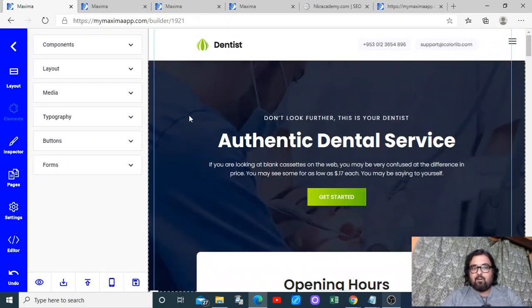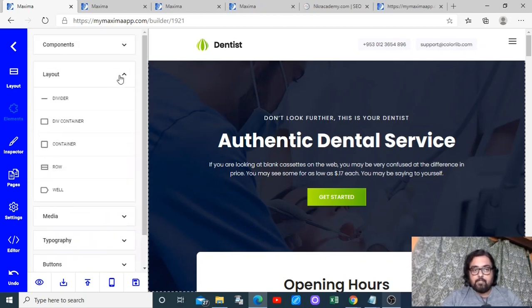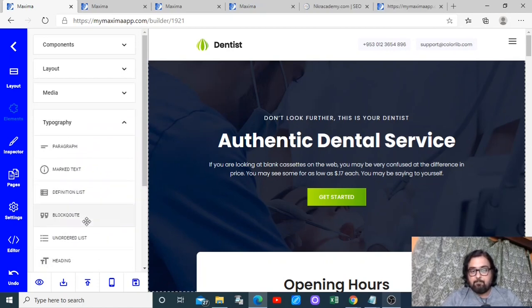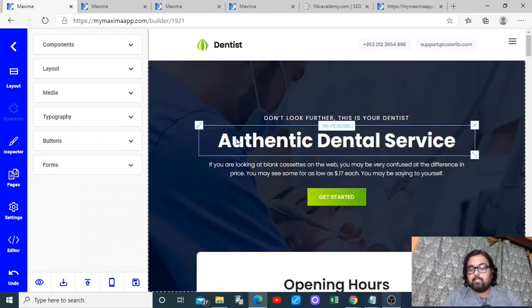That opens up the template on the editor. On the left-hand side you can add different components — layouts, elements, done-for-you components including progress bars, pricing lists, service lists, dividers, containers, rows, columns, your own media, typographies, buttons, and even forms. It's a brilliant thing to have.